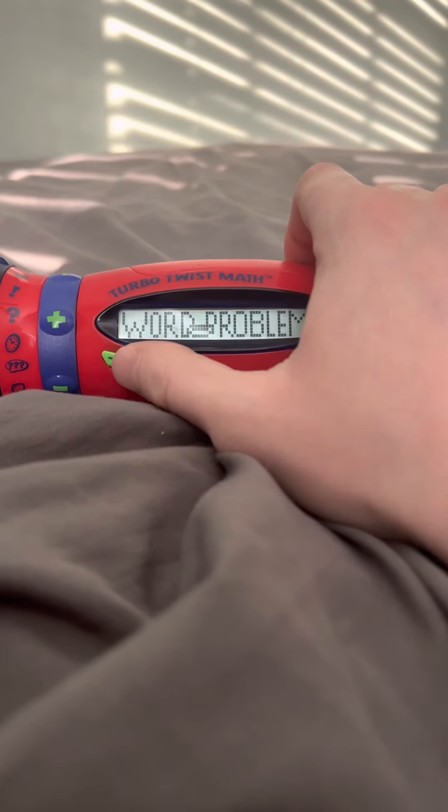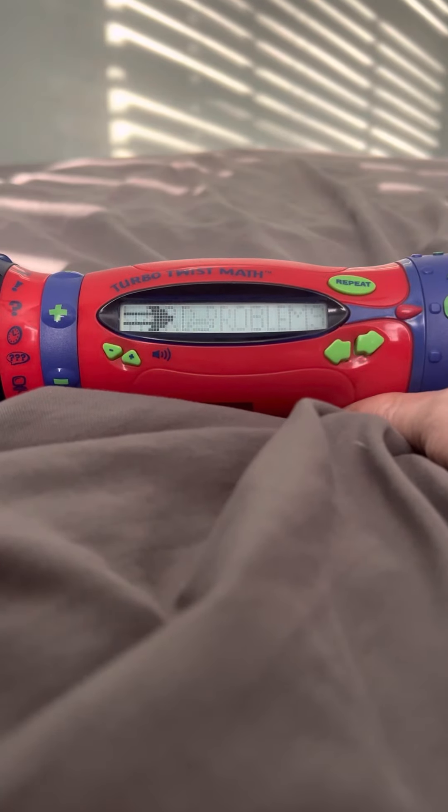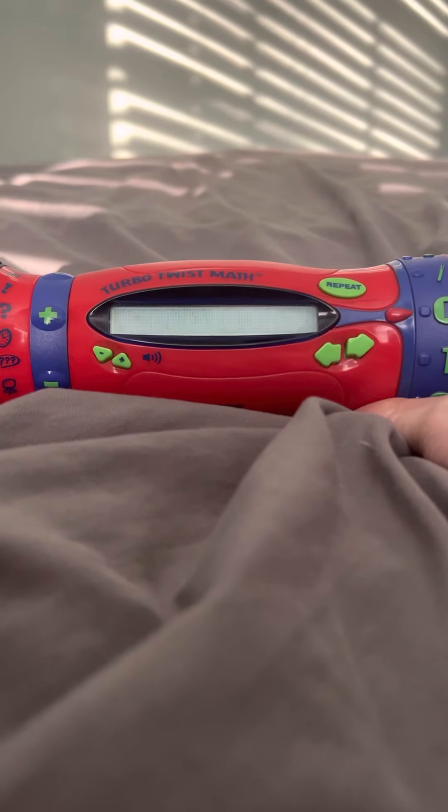Let's do some mental math. Addition. Hit it when you hear the right answer.